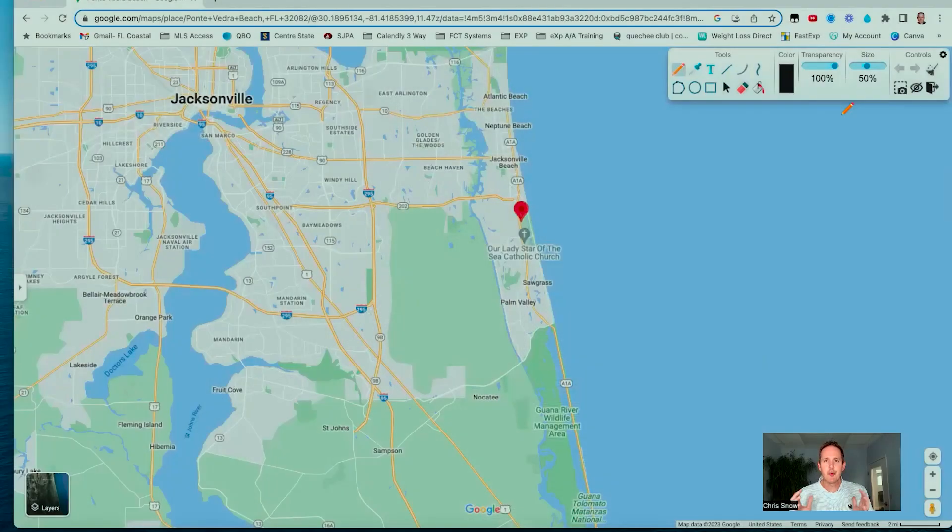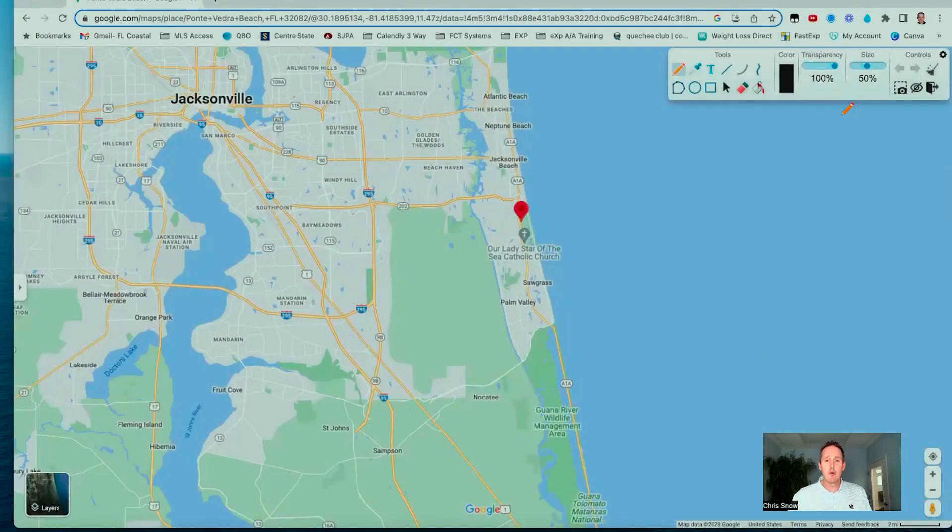As I said in the opening, we're going to go into the computer, jump in and do a map tour, and show you where everything is located in Ponte Vedra Beach so you can familiarize yourself with it. I've got the Google map open and we're going to show you where Ponte Vedra Beach is, its location relative to downtown Jacksonville, to the airport, and all of that good stuff.